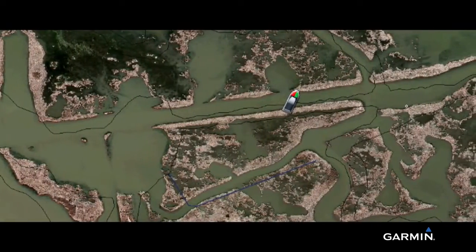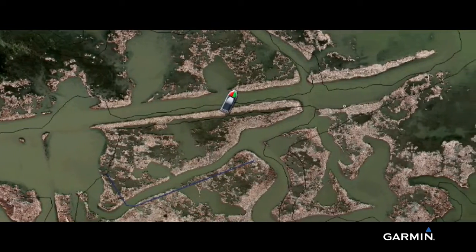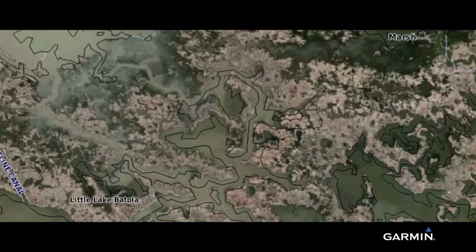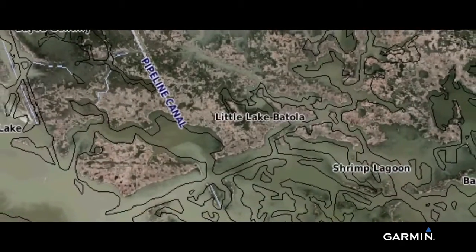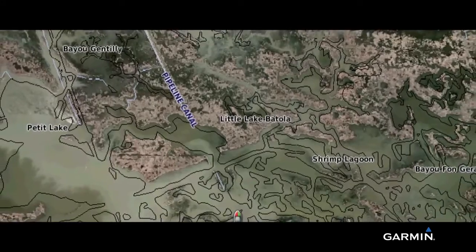Aerial views of shorelines, roads, marinas, canals, and channels provide the big picture, so you always know where you are. Views of current shorelines and waterways help you maximize your bayou boating, fishing, and recreational opportunities. And because these satellite images are updated frequently, they can be kept accurate for years to come.